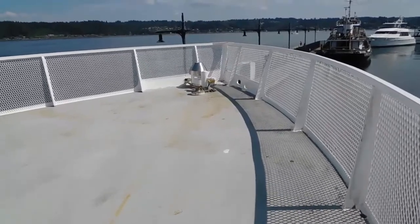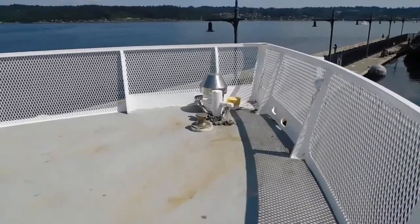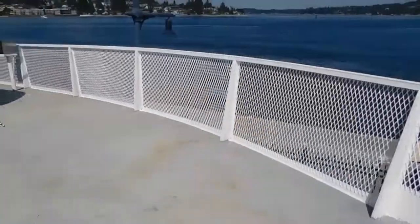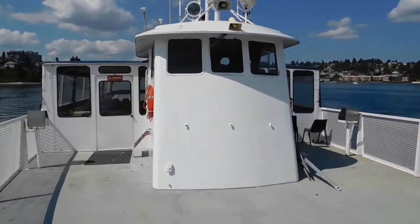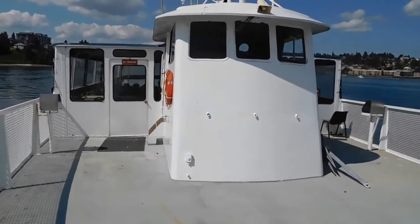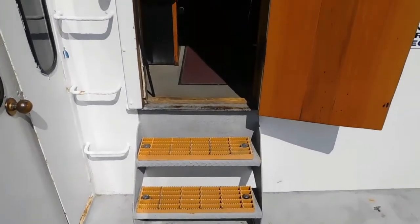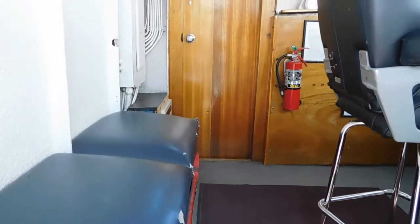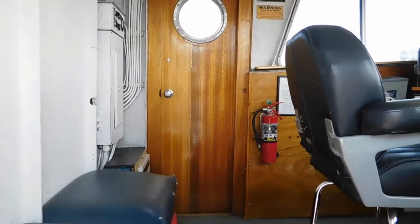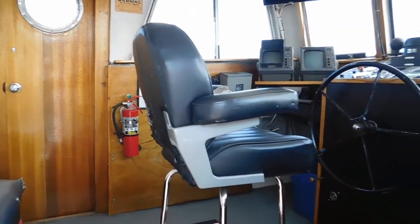We're going to pivot around and look aft and take a quick tour of the pilot house. I invite you to go to waterlineboats.com or boatshedseattle.com for more than 100 still photographs, full specifications, a description of the mechanical aspects, and the current maintenance and projects completed on this vessel, as well as a 360-degree virtual tour of all of the individual spaces.